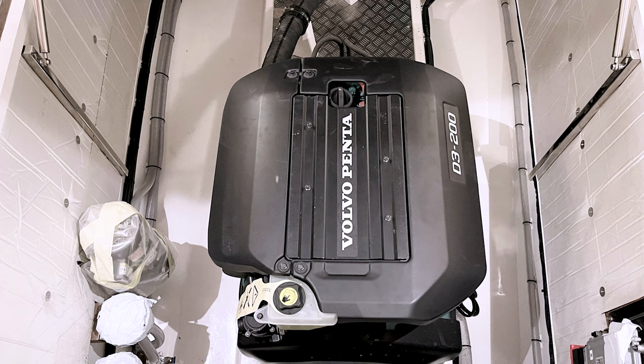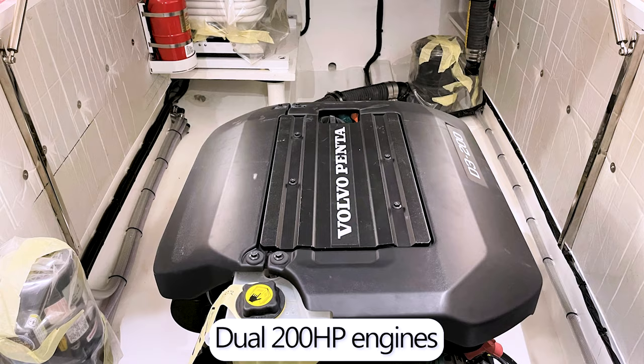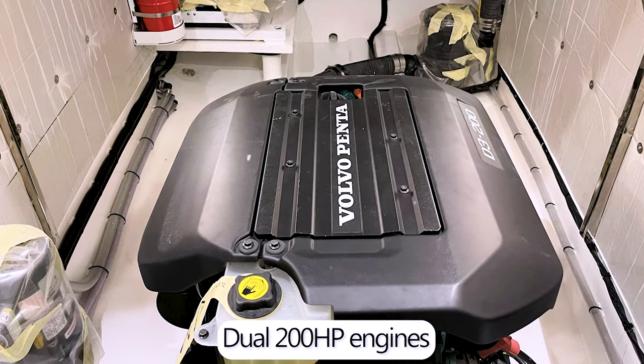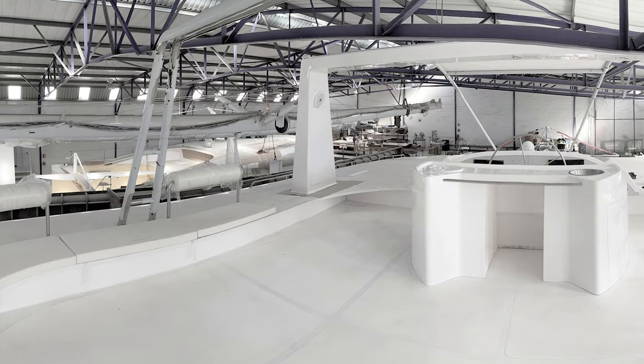The engines are Volvo D3, 200 horsepower each, both in the aft sections of the boat in separate engine compartments with soundproofing.